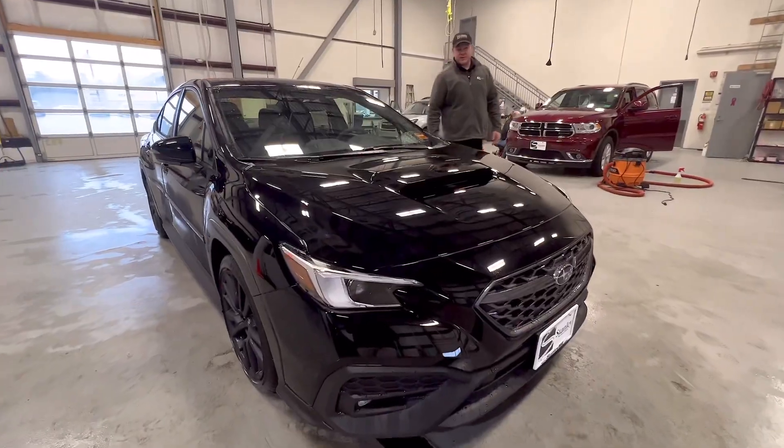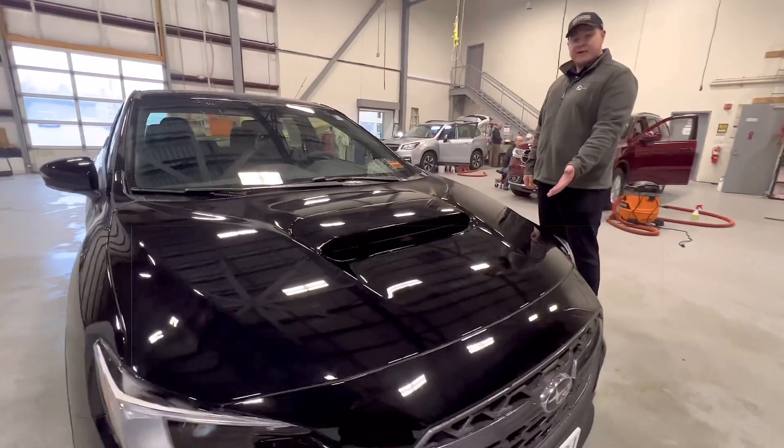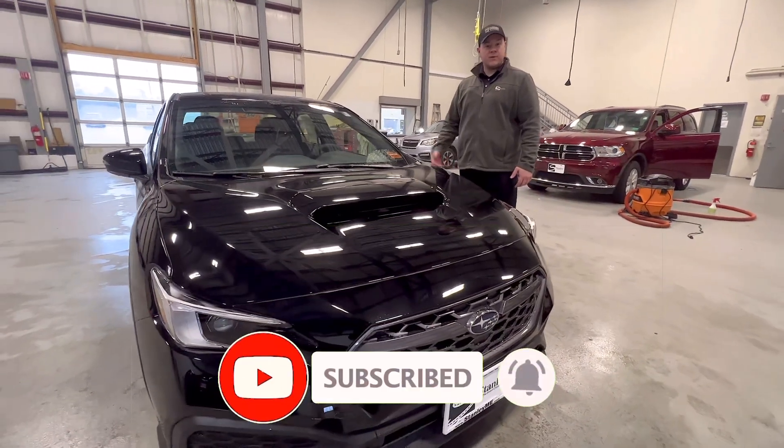The WRX is a very fun, enthusiastic vehicle to drive — I drive one myself personally. If you ever have any questions on the 2022 WRX, drop a comment below and don't forget to subscribe.